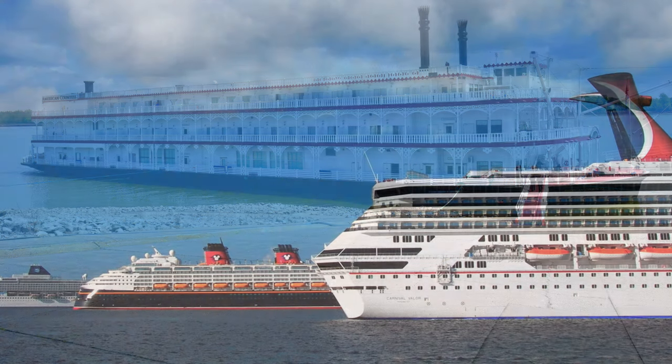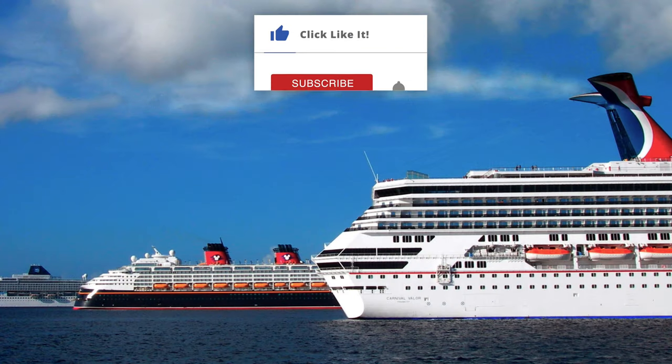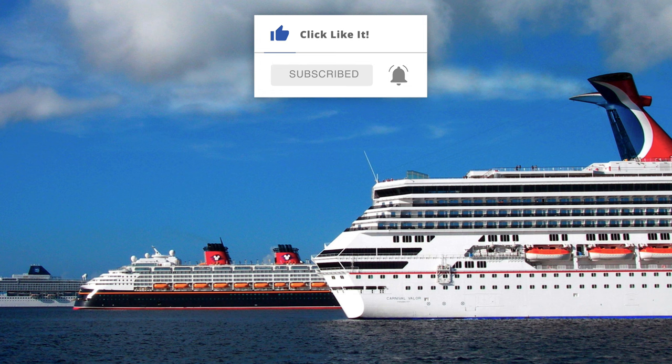Thanks so much for watching. If you would, as it really does help support us, please like this video with a thumbs up and subscribe to our channel while hitting that bell icon to be notified of new videos. Watch our other ones and visit popularcruising.com.